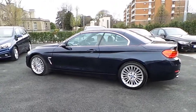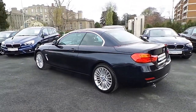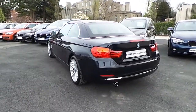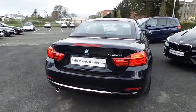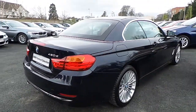This car has 9,000 kilometers and some of the equipment includes Xenons with headlight washer, front and rear park distance control, cruise control with braking function, rain sensor with headlight activation, and 18 inch multi-spoke alloys. This car is available to view at our showrooms at Murphy & Gun, Milltown Dublin 6.